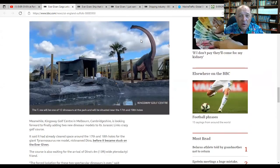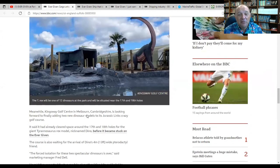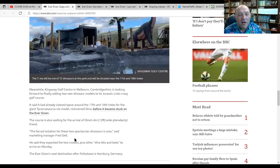Part of the cargo on board was a Tyrannosaurus Rex — not a real one, but a Tyrannosaurus Rex for a miniature golf course. Kingsway Golf Center in Melbourne, Cambridgeshire, is looking forward to finally adding two new dinosaur models to Jurassic Link's crazy golf course. It said it already cleared its place around the 17th to 18 holes for the giant Tyrannosaurus Rex model nicknamed Dino before it became stuck on Ever Given.